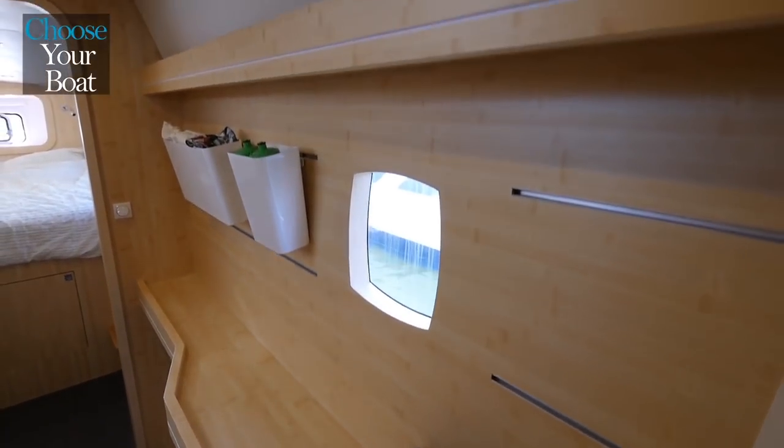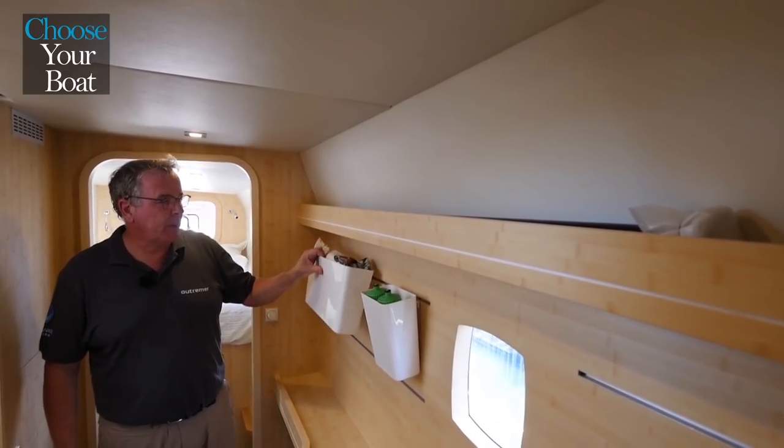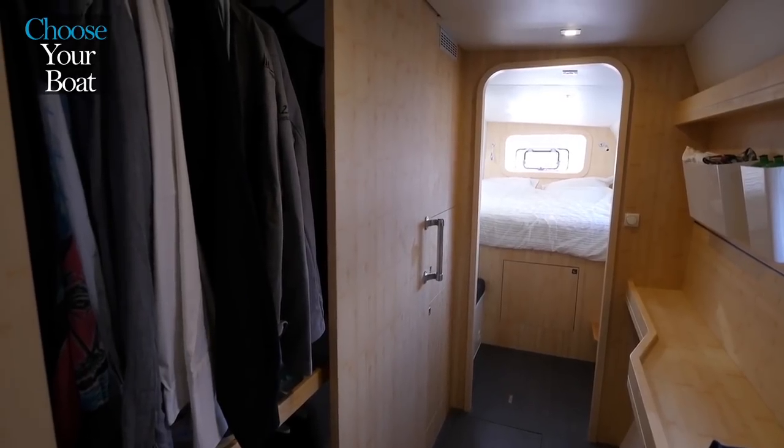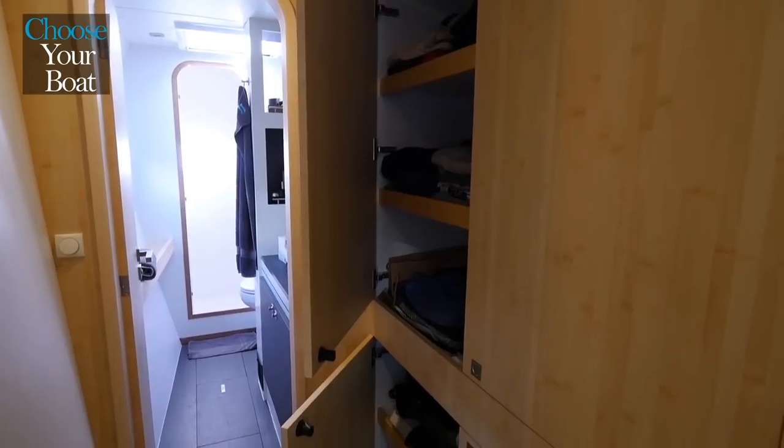These two shelves on the hull provide structural rigidity to the boat and also serve as shelves. These small sliding storage bins are very practical. To close the door, just slide it across and it reveals a large wardrobe. The entire corridor consists of storage, wardrobes and shelves.